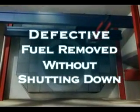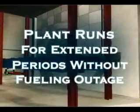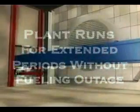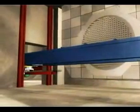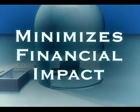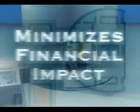Defective fuel, for example, can be detected and removed without shutting down the reactor. The plant can also run for extended periods without the need for a planned outage for fueling. In fact, a CANDU plant leads the world record of 894 days of continuous operation, resulting in operators minimizing their financial impact associated with fuel-related outages.